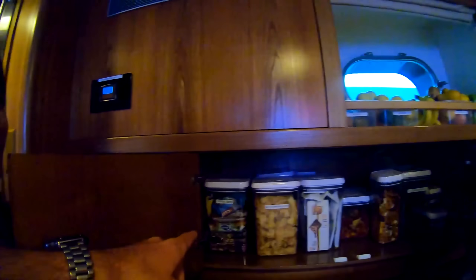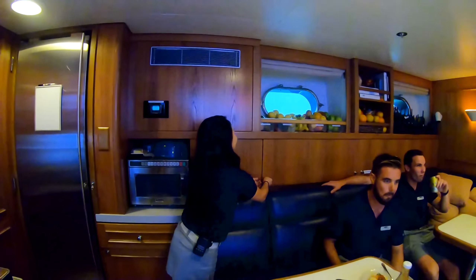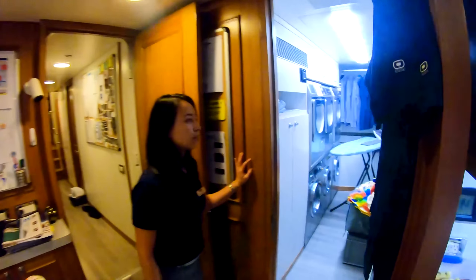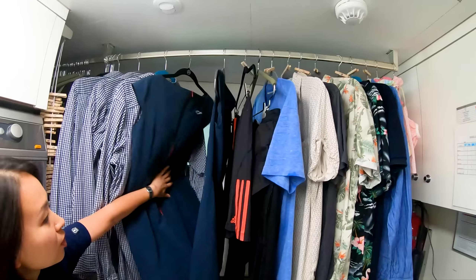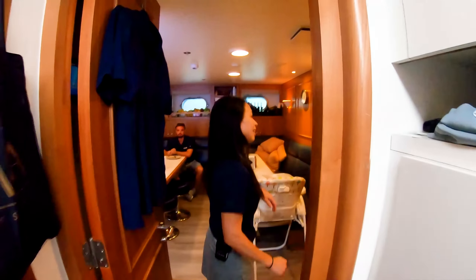Oh yeah. That looks pretty healthy — dried fruits, relatively healthy, M&M's, couple of Chucky bars in the corner. And if you come along here, we have our laundry. Sometimes if you're doing laundry, you can see out into the world.